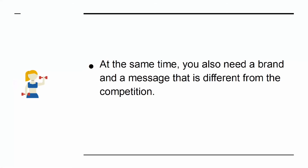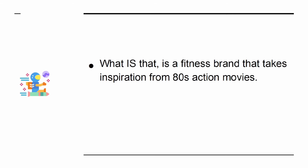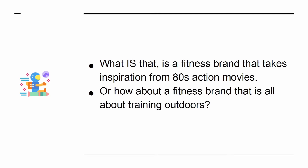At the same time, you also need a brand and a message that is different from the competition. A general fitness brand is not that. Is a fitness brand that takes inspiration from 80s action movies? Or how about a fitness brand that is all about training outdoors?